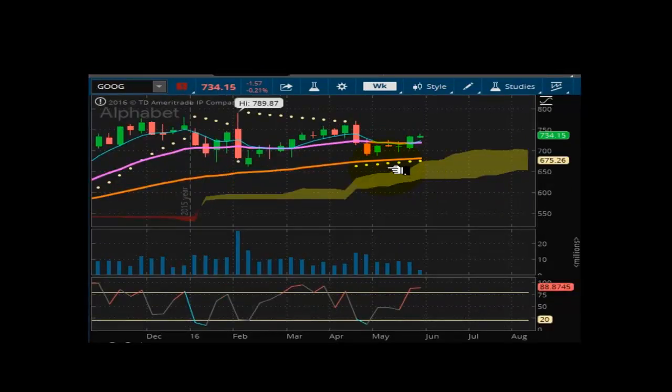Looking at Google, or Alphabet. 734.15 is where we finished out, and this market is well supported at 675.26. We're in overbought status, but the market is trying to lock in and get a run started to get back above 750. I do see sideways to higher prices within the next three to five days in this one.